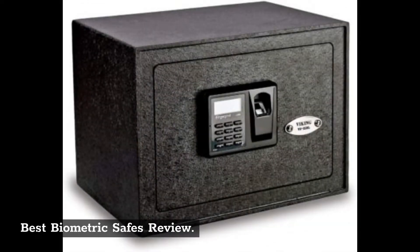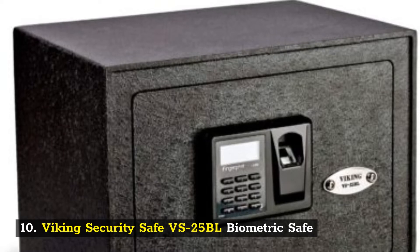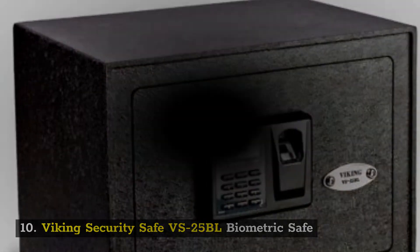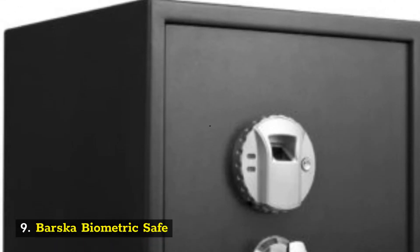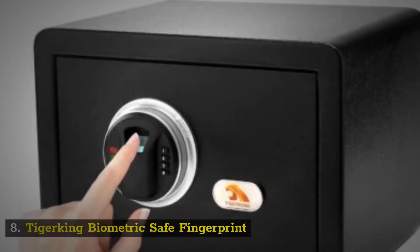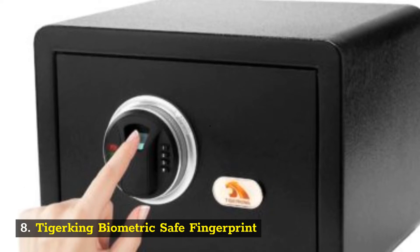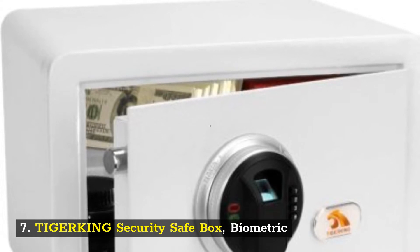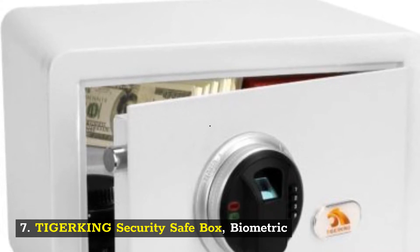Best biometric safes review. Number 10: Viking Security Safe VS25BL Biometric Safe. Number 9: Barska Biometric Safe. Number 8: Tigerking Biometric Safe Fingerprint. Number 7: TIGERKING Security Safe Box, Biometric.